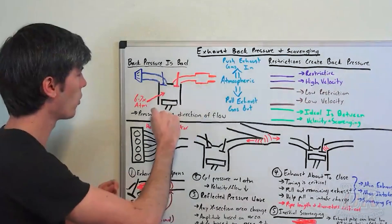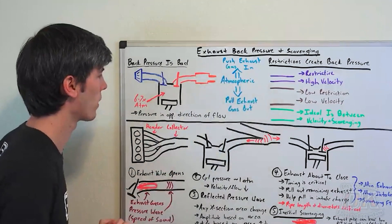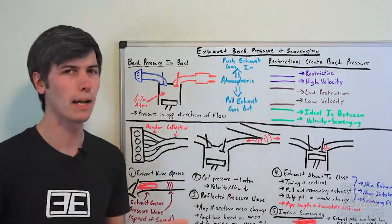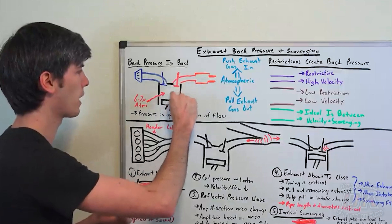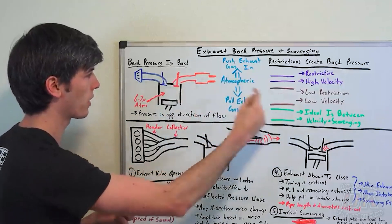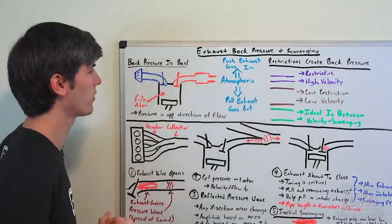Once this exhaust valve opens, that high pressure is going to want to leave and go towards the lower pressure. We're going to define back pressure as pressure with the opposite direction of flow. As that valve opens, the high pressure in here wants to escape because there's lower pressure out here, so it moves out the exhaust. Back pressure would be resisting that.